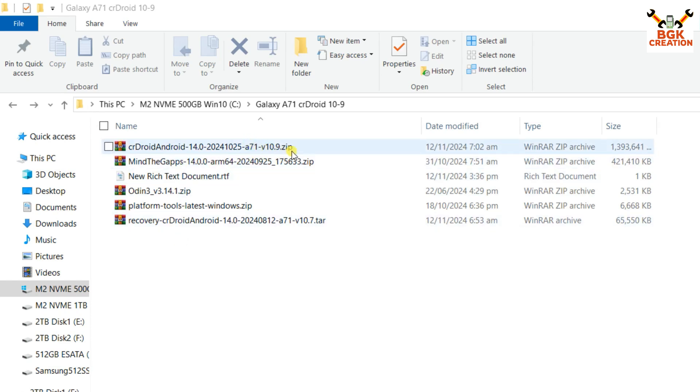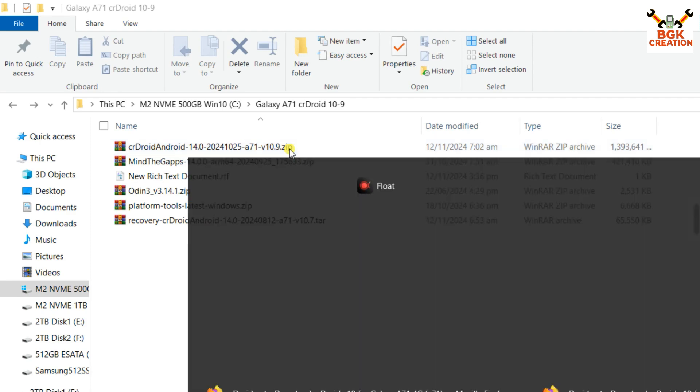Now I will power off the mobile phone. These are the files we have to download: the CrDroid ROM file — you can see the version is 10.9. The MindTheGaps GApps package will work on CrDroid; do not go for any other Google Apps package as it will either not flash or will have issues after booting. You also need platform tools and a specific recovery — even version 10.7 recovery can flash this ROM.